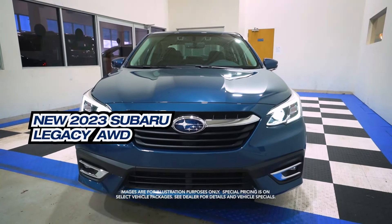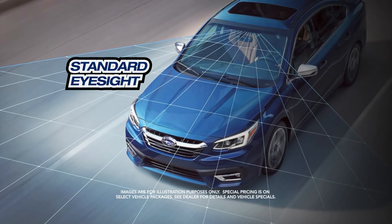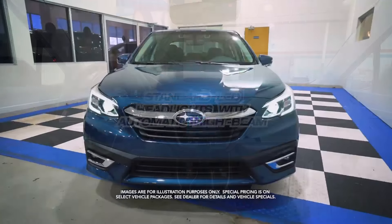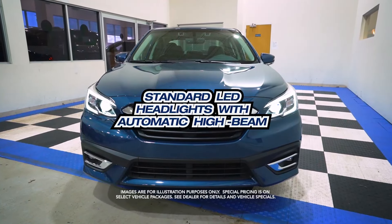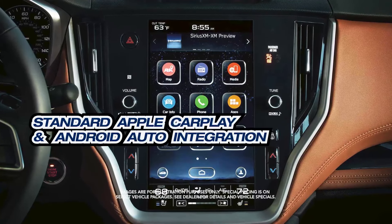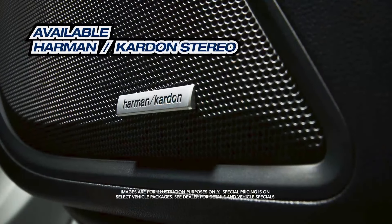Get the new Subaru Legacy with standard EyeSight, standard 11.6-inch screen, standard LED headlights with automatic hi-beam, standard Apple CarPlay and Android Auto integration, and available Harman Kardon stereo.